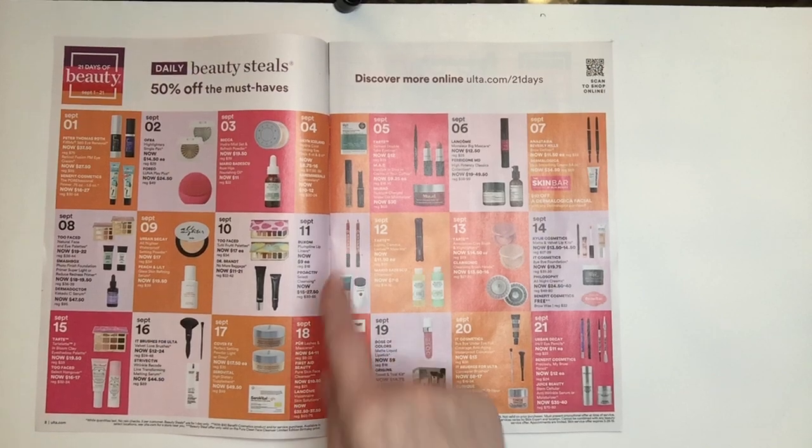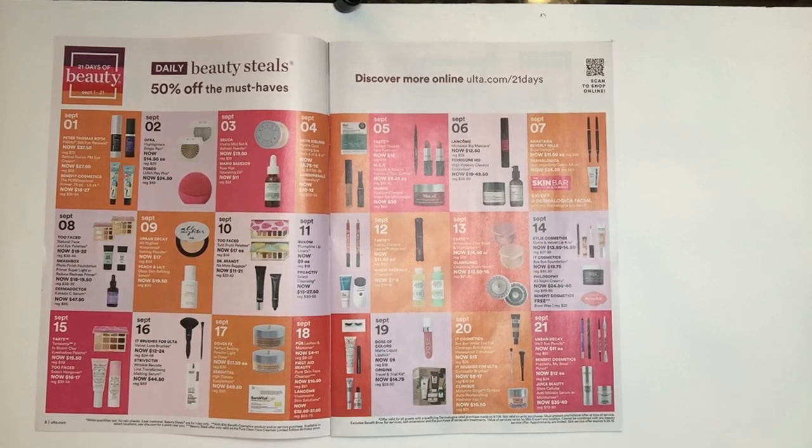September 11th we have the Buxom Plump Lip Liners — a fantastic product. It's a thicker lip liner, great if you want to use it all over your lip. The other side has a sponge to spread the product out. I have it in two colors and I enjoy it. They are $9.00, regularly $18.00.